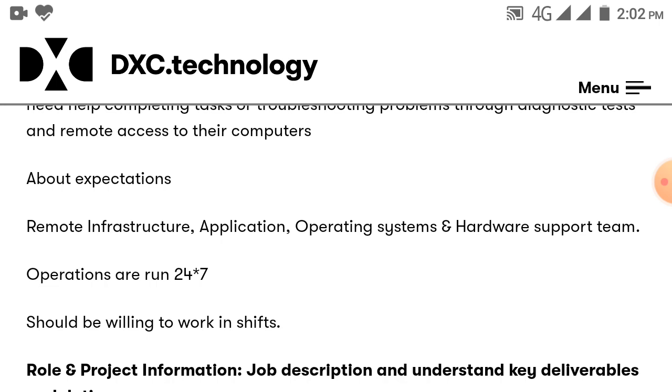The role involves remote infrastructure and application support. You will need an operating system and hardware support team. Operations are run 24x7, so you should be willing to work in shifts.